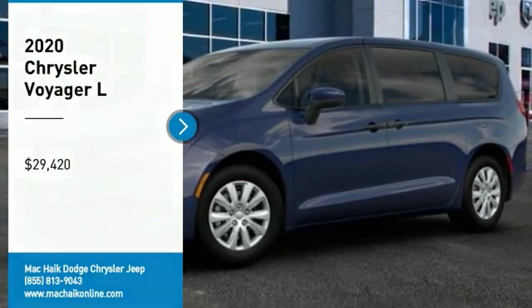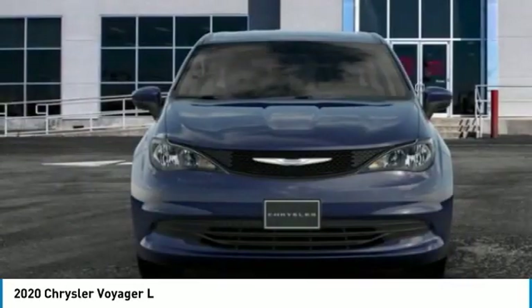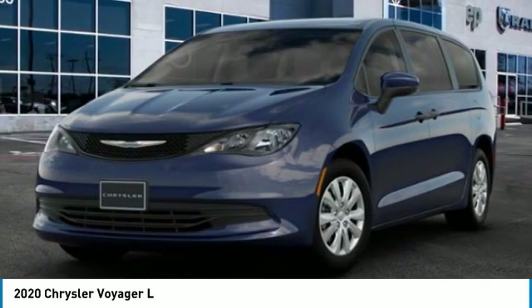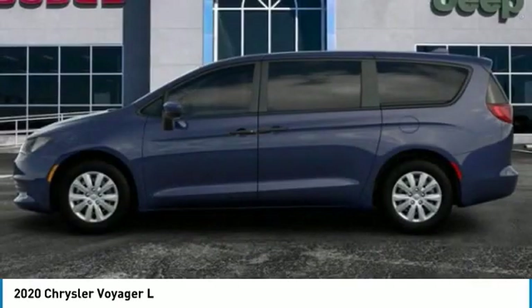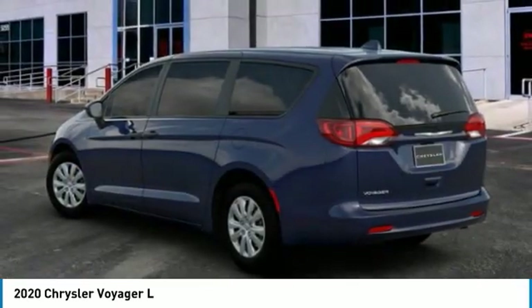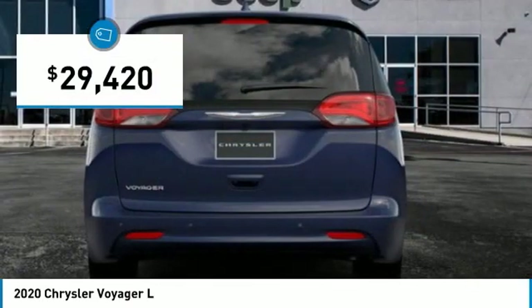Looking for the right vehicle? Check out the 2020 Voyager. The Chrysler Group manufactured the Plymouth Voyager, which was renamed the Chrysler Voyager from 2001 to 2003. The Voyager minivan is a short wheelbase model to give decent maneuverability in a minivan platform and is priced below $30,000.